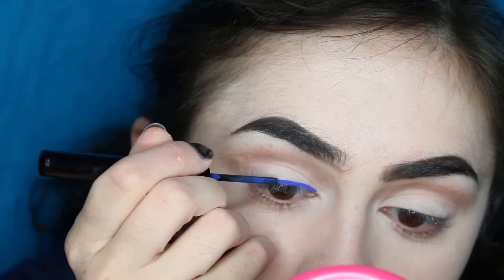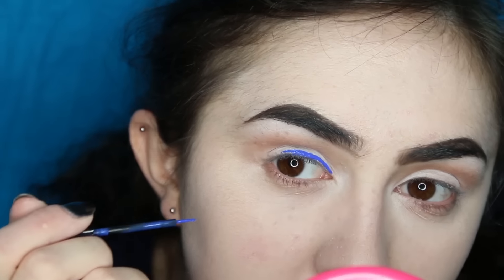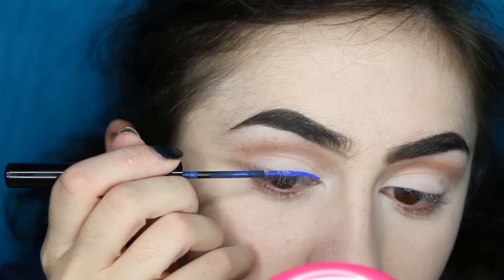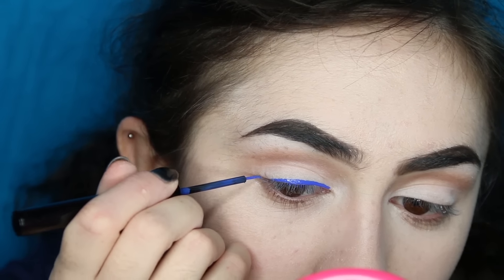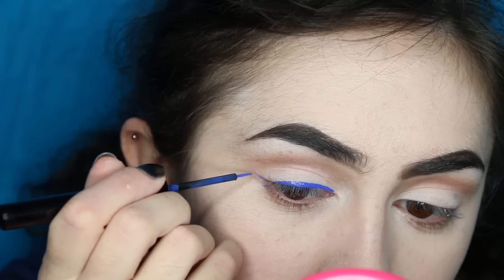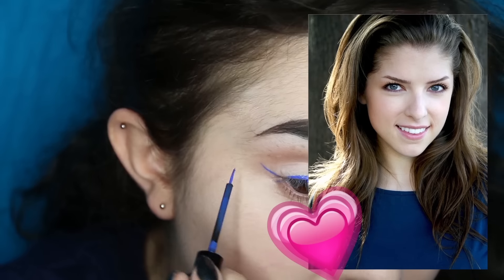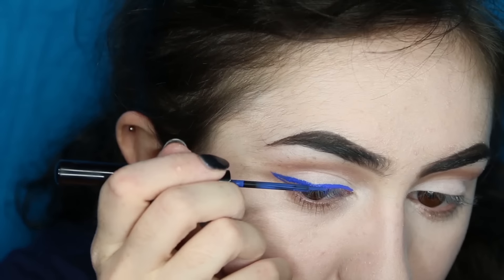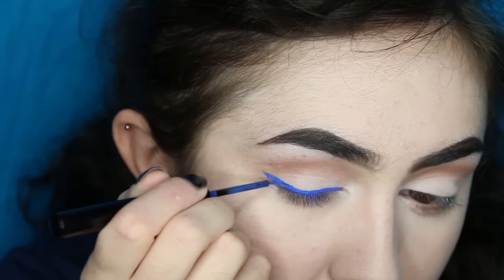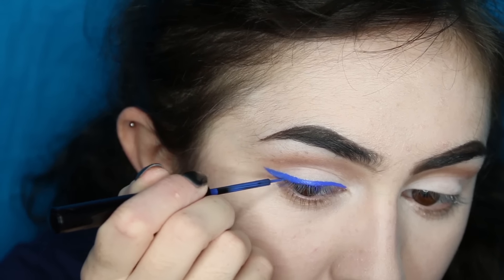Then I've got a blue liquid eyeliner — you could also use white, white would have been absolutely fine, you don't even see this. Wait until I show you what actually happens, but just wing it out. Oh my gosh, I'm so excited for this movie! It stars Anna Kendrick and Justin Timberlake. I am so excited — December 1st, it's so soon. Just fangirling over Trolls. So just fill that all in.